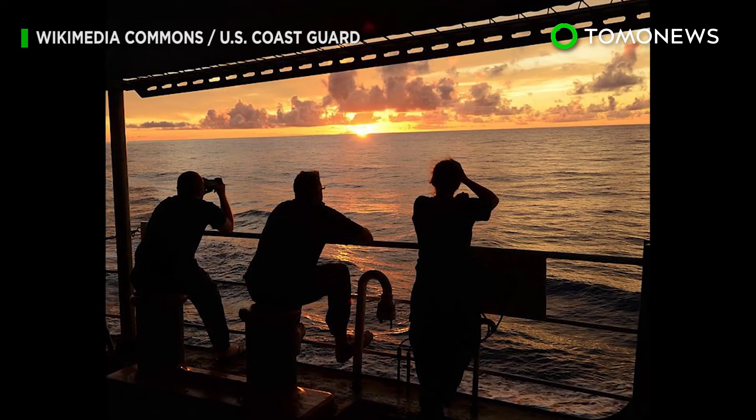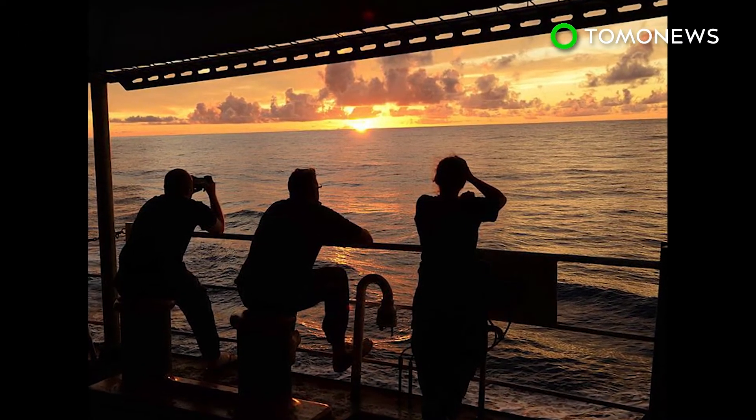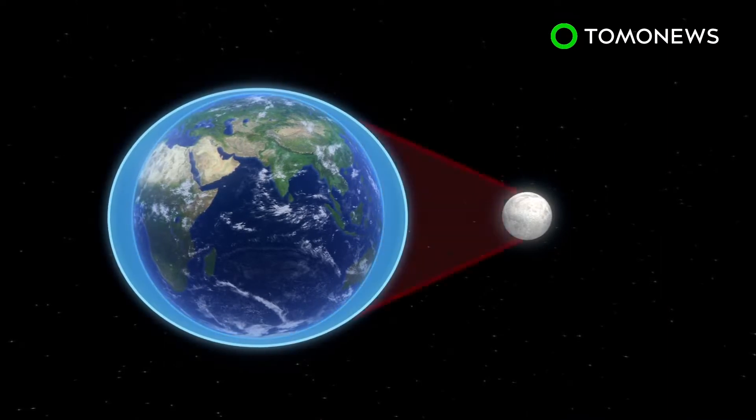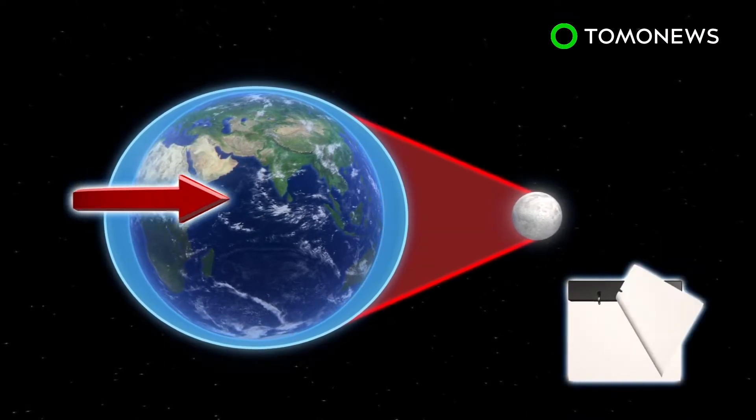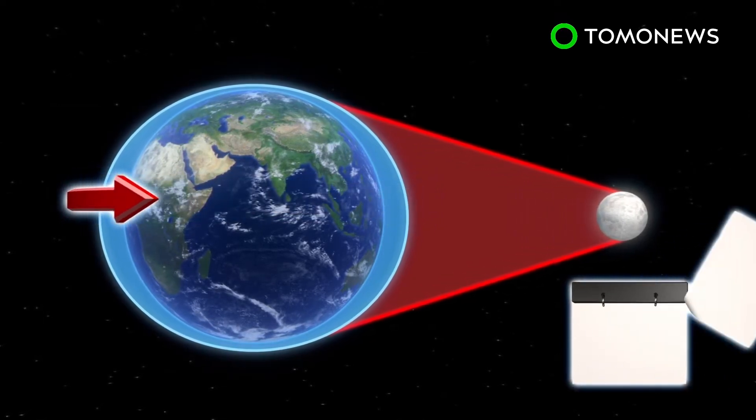New research shows that days on Earth are getting longer as the moon slowly spirals away from us. Due to gravitational forces between Earth and its satellite, the moon moves away at a rate of 3.82 centimeters per year, causing our planet's rotation to slow.